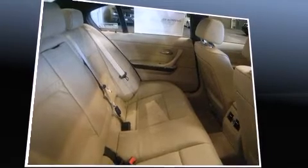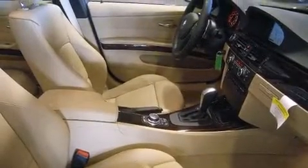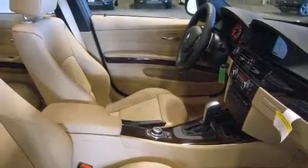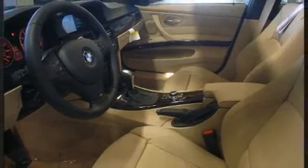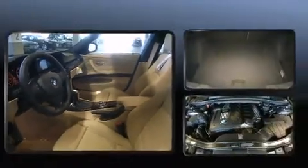BMW also prioritized safety and security with features such as dual front impact airbags with occupant sensing airbag, head curtain airbags, traction control, anti-whiplash front head restraint, ignition disabling, and four-wheel disc brakes with AVS.